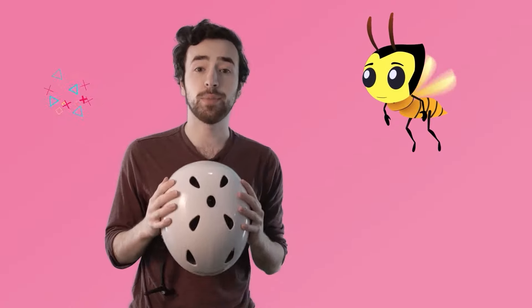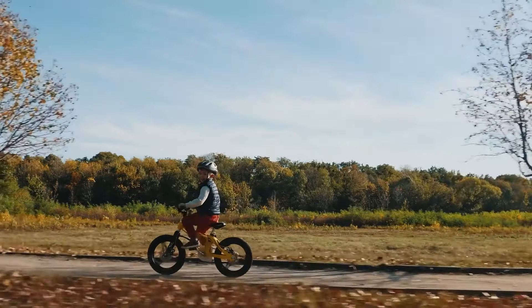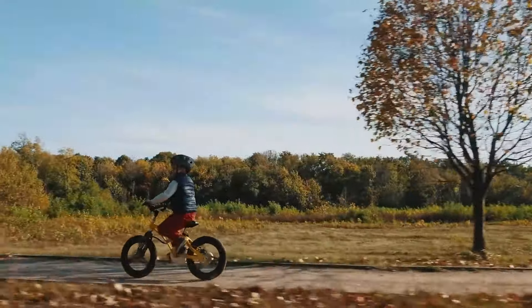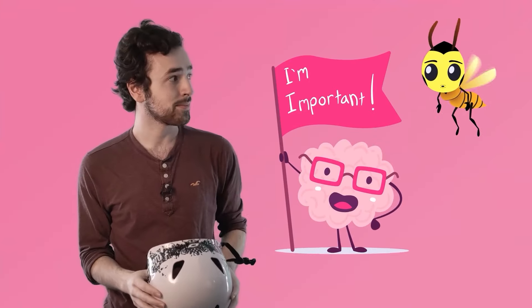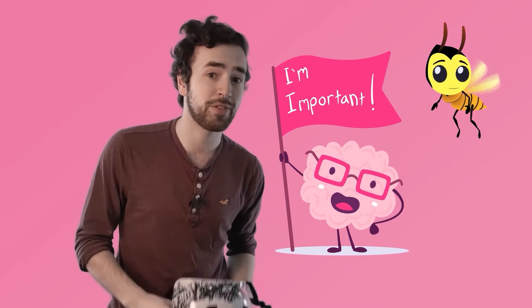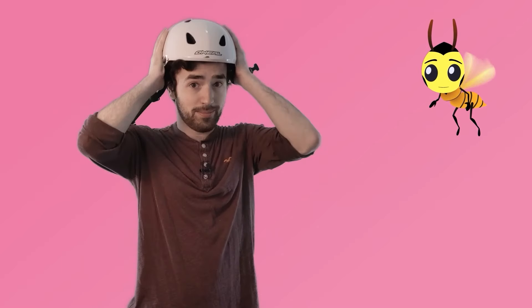The first thing you should always do is wear a helmet. A helmet is a super important piece of equipment that we should wear whenever we're playing or doing something where we can hit our head. Gotta protect that noggin! Your brain is really important, so let's keep it safe. Your helmet should fit snug around your head so that it stays in place in case you fall. Clip so it doesn't slip!